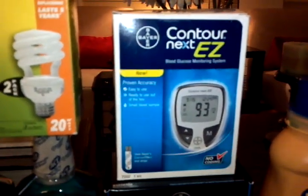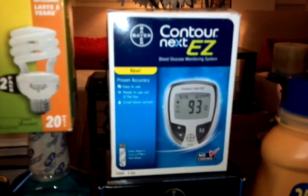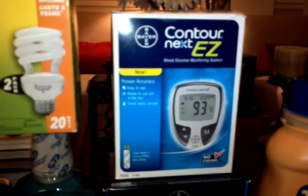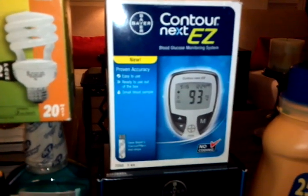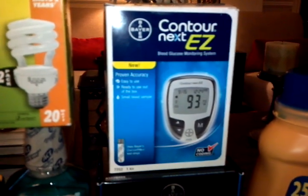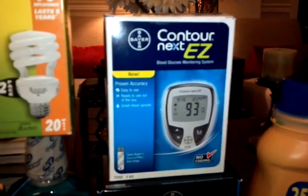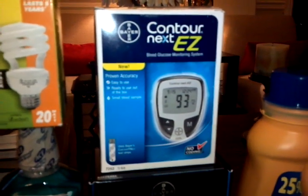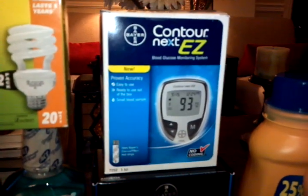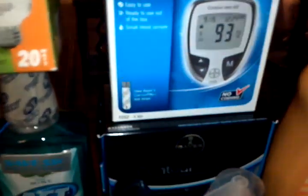We all know about the Contour Next Easy blood glucose monitor. It's $9.99 at my store, and there's a $10 off coupon from the diabetes book — you can ask for that at the pharmacy. I usually ask for at least one or two. Just ask for the diabetes toolkit; it comes in a little box and inside is the diabetes book with the $10 coupon.